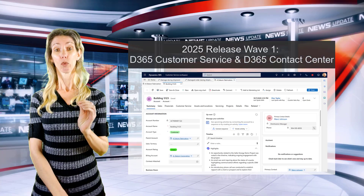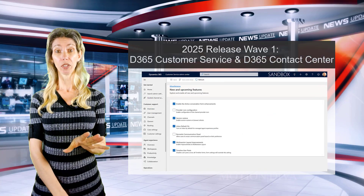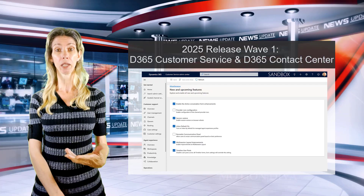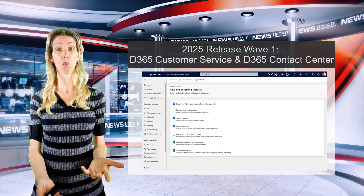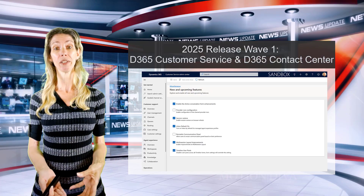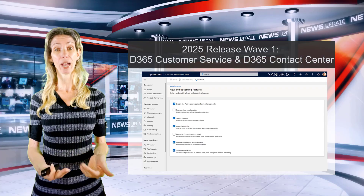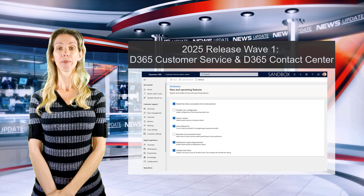Very importantly, the system can now automatically restore all sessions that were open — including chats — after a browser refresh. Whether someone mistakenly hit F5 or the browser refreshed for another reason, you can turn this feature on so all those sessions come back after the refresh.